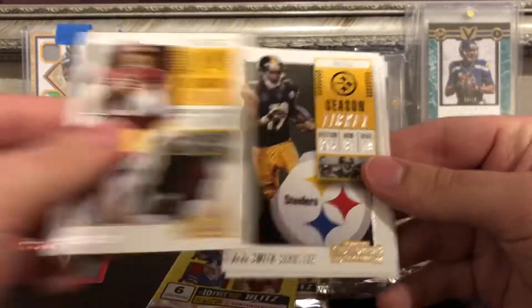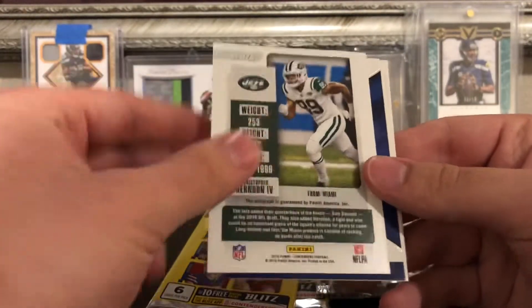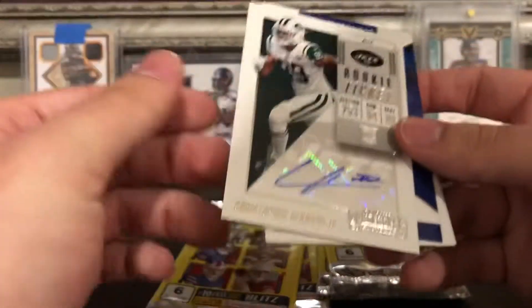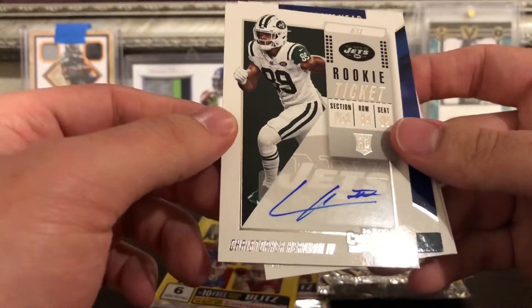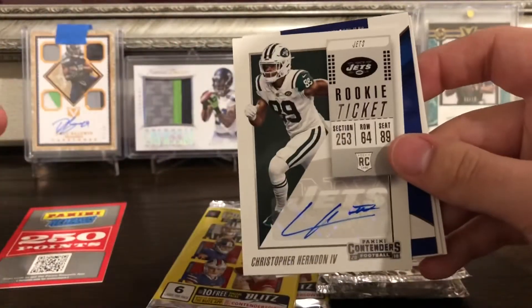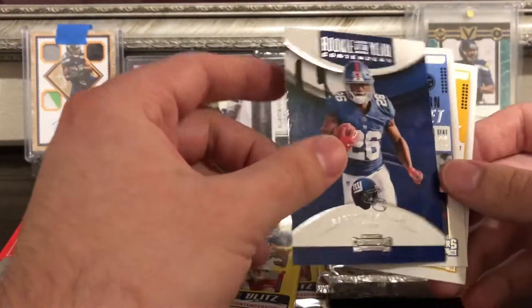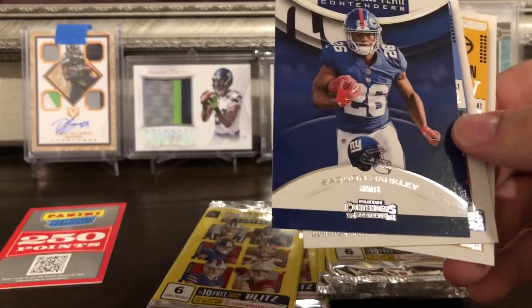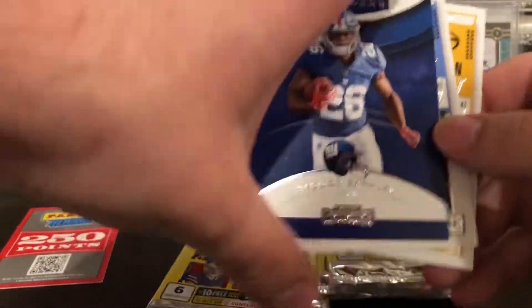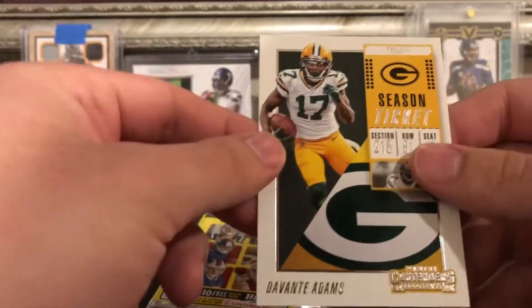Alex Smith, JuJu Smith-Schuster, and our next auto: Christopher Herndon the Fourth. Not sure how that guy did — let me know if he did anything because I don't exactly remember that name. But also a Saquon Barkley Rookie of the Year Contenders — definitely possible. Derrick Henry and Davante Adams as well.